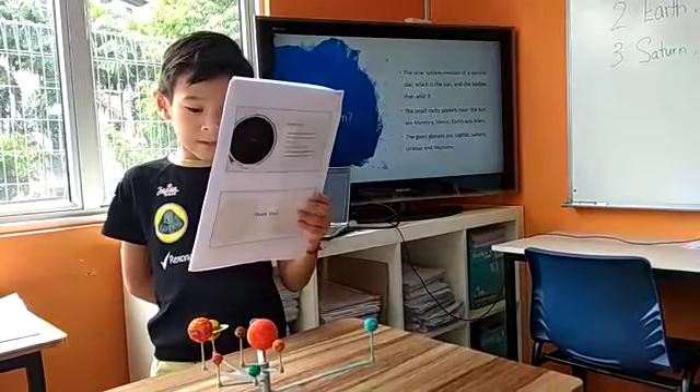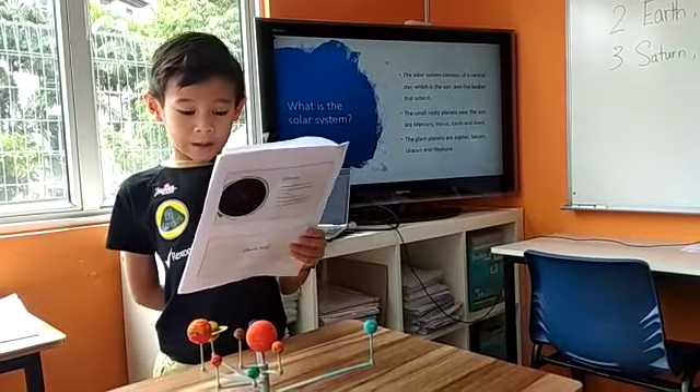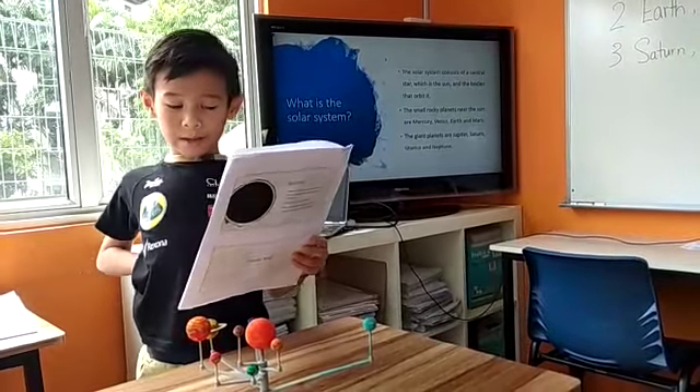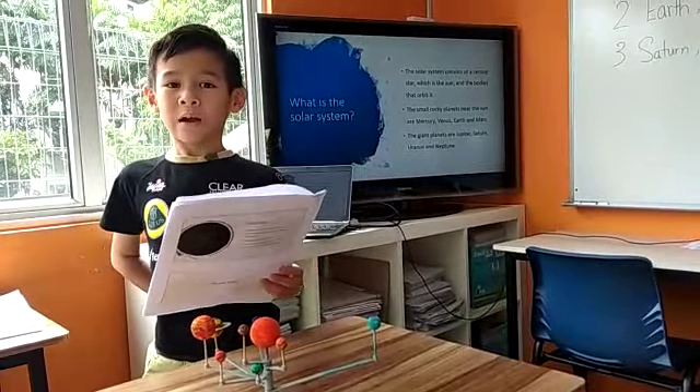The solar system comprises our central star, which is the sun, and the bodies that orbit it. The inner planets near the sun include Mercury, Venus, Earth, and Mars.